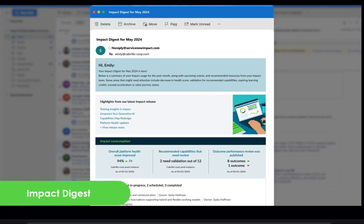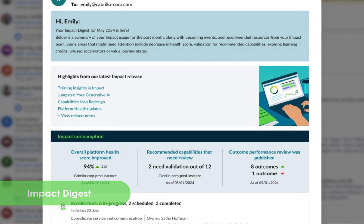Finally, receive personalized insights in your email that provide a snapshot into your personal ServiceNow journey. Learn about new features and review top-line metrics at a glance.